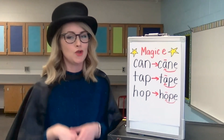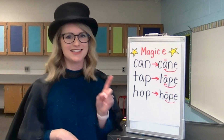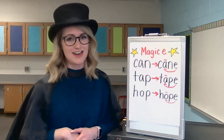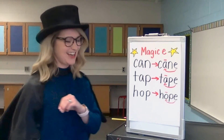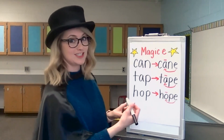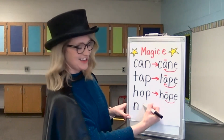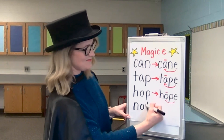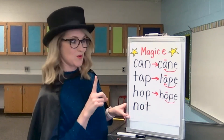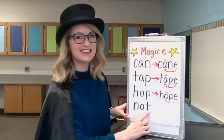Are you ready to build one more word? Our very last word is the word not. It is not sunny today. Let's stretch it out. N, O, T. Write down the sounds that match. The first sound is N — that's an N. That's a short O. T — that's a T. Take your finger and let's check the word. N, O, T. Not. Good.